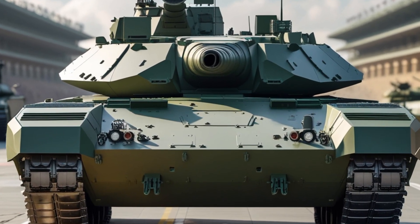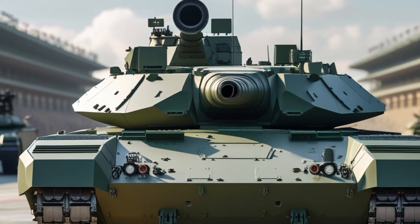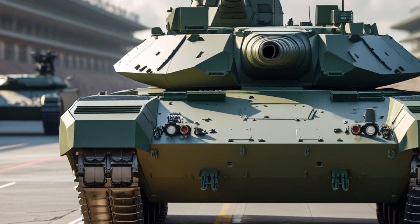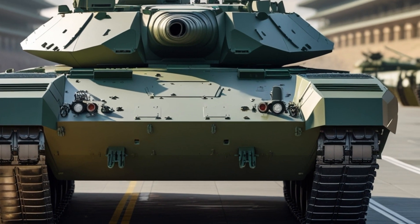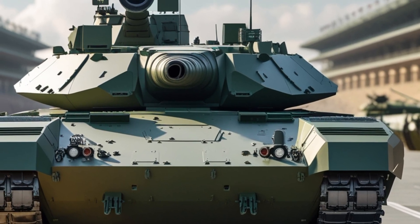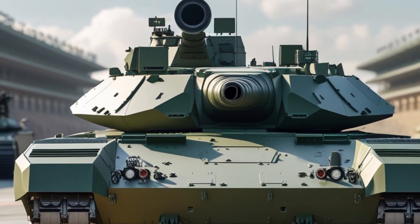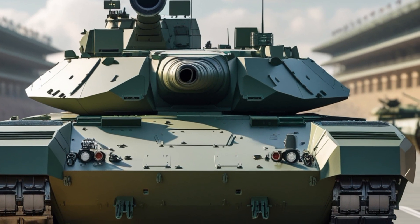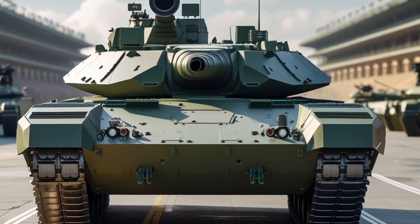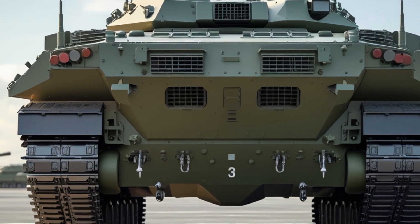Welcome to IG Motors. Today we are going to explore one of the most advanced and modern tanks in the world: the British Challenger 3 main battle tank. This is not just a simple upgrade but a complete transformation of the British Army's armored power for the future battlefield. The Challenger 3 is designed to dominate in high-intensity combat with cutting-edge technology, enhanced firepower, and superior protection.